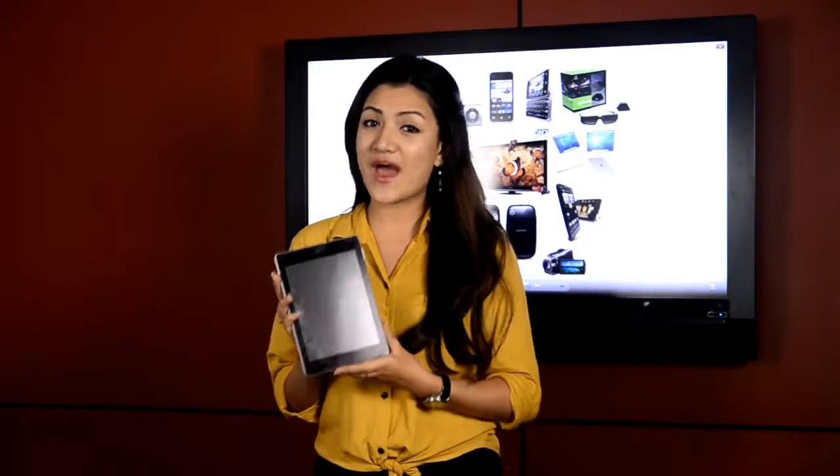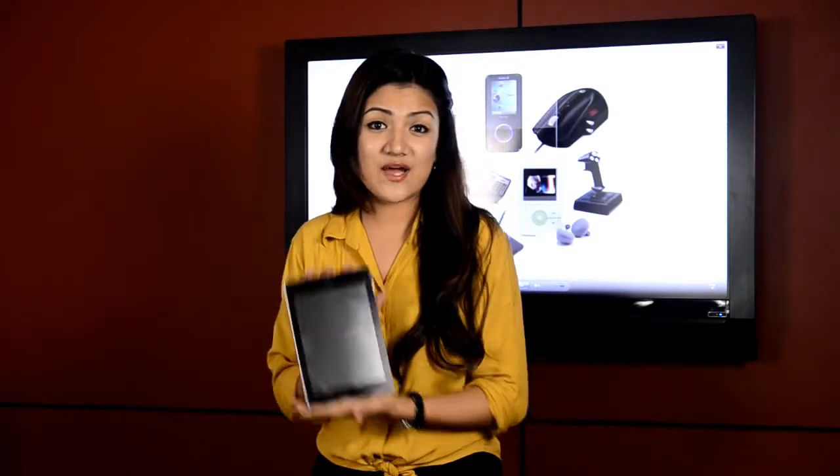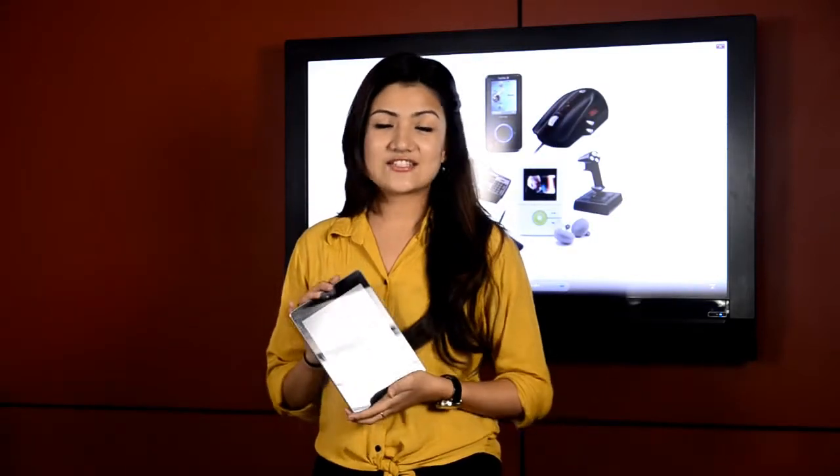Here we have Acer's new Iconia A1. After receiving an overwhelming response on the launch of the B1 Tablet, Mercantile Office System, the official sole distributor of Acer here in Nepal, officially launched this A1 Tablet on July 8, 2013.